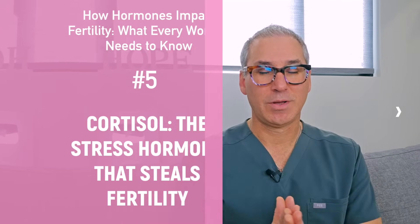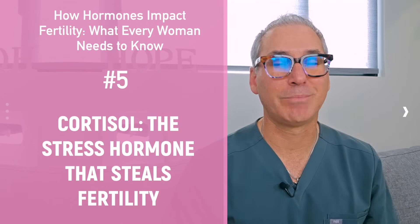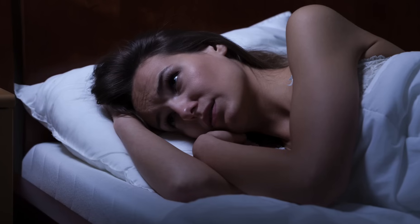Number five is cortisol — the stress hormone that can potentially steal your fertility. This is when people tell you to just relax and you want to punch them in the face. But to some degree, it's true — we do need to manage our cortisol levels, which means managing our stress. When you're under chronic stress, your body produces high levels of cortisol, which can disrupt other hormones like progesterone and estrogen, and even suppress or slow down ovulation. Trouble sleeping, irritability, or feeling constantly overwhelmed could be signs your cortisol is out of balance.